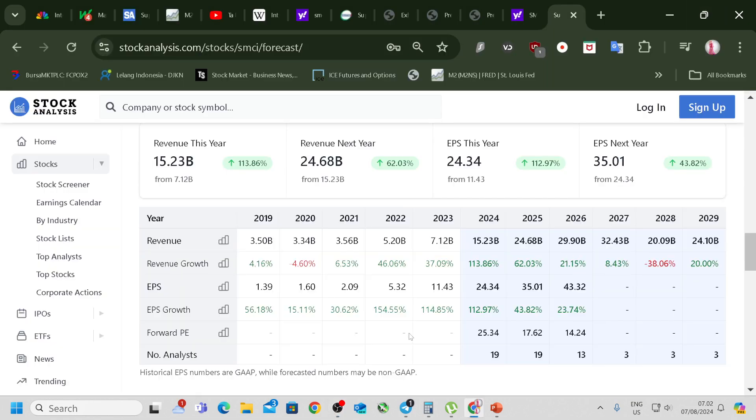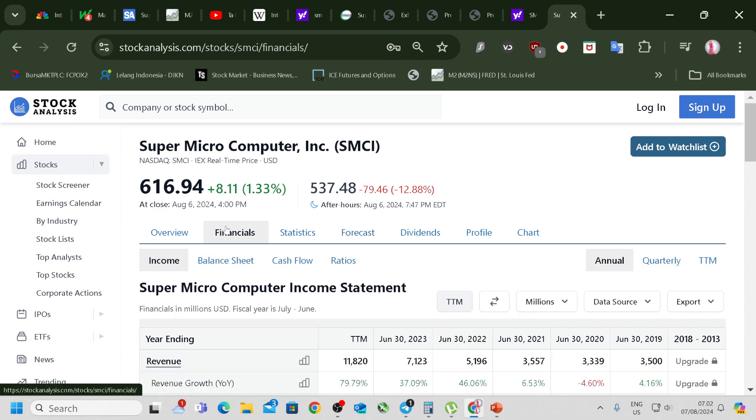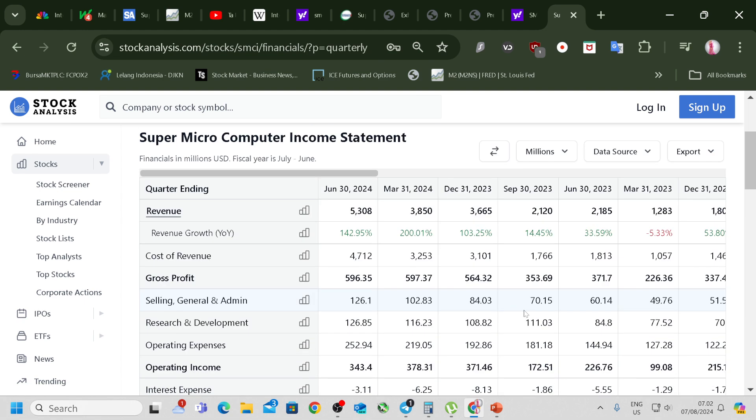Today I'm going to do a little bit on SMCI's earnings and let's try to figure out why they fell after earnings.